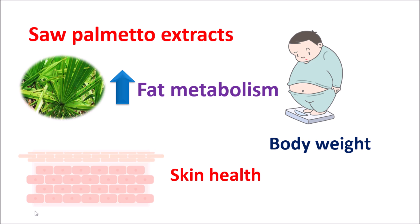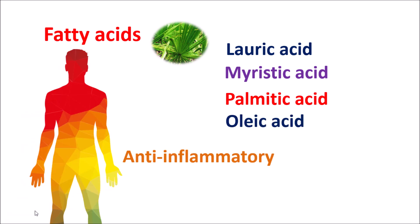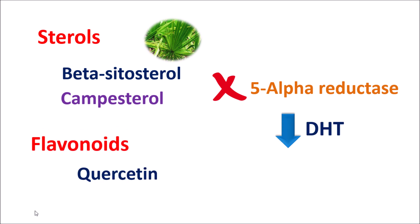Now let us see how Saw Palmetto extract produces these health benefits. These extracts are rich in fatty acids like lauric acid, myristic acid, palmitic acid, and oleic acid. These fatty acids are responsible for anti-inflammatory properties — they can reduce prostate enlargement and even the inflammation in the prostate gland, commonly known as prostatitis. Due to hormonal regulation, they can control the metabolism and synthesis of hormones such as testosterone. Fatty acids also play an important role in reducing inflammation and increasing urinary flow, thereby relieving the symptoms of BPH. This herbal extract also contains sterols like beta-sitosterol and campesterol, which can inhibit 5-alpha reductase enzyme, thereby inhibiting DHT levels. Flavonoids like quercetin also add to the antioxidant properties of this extract.